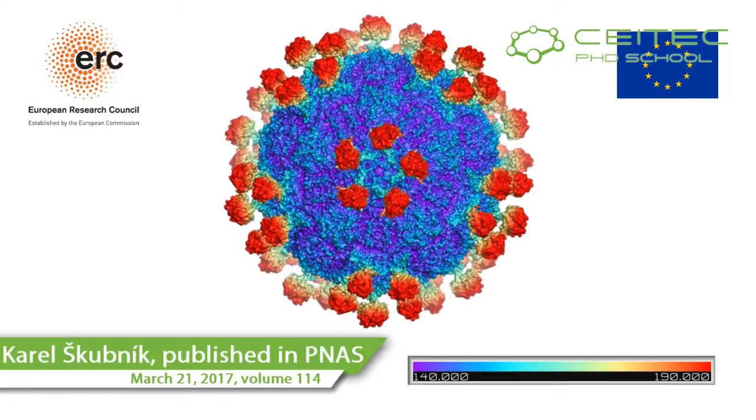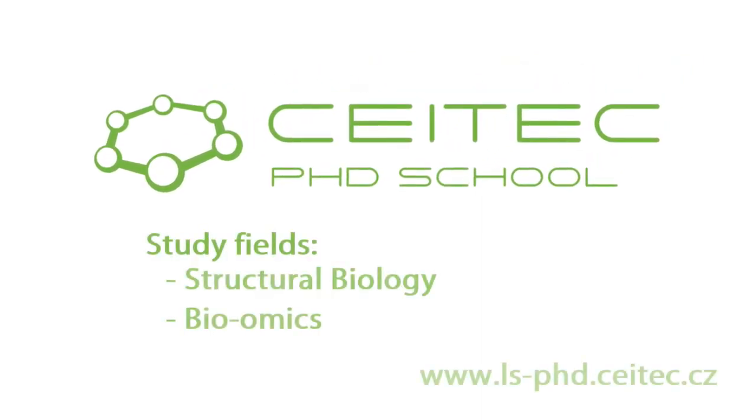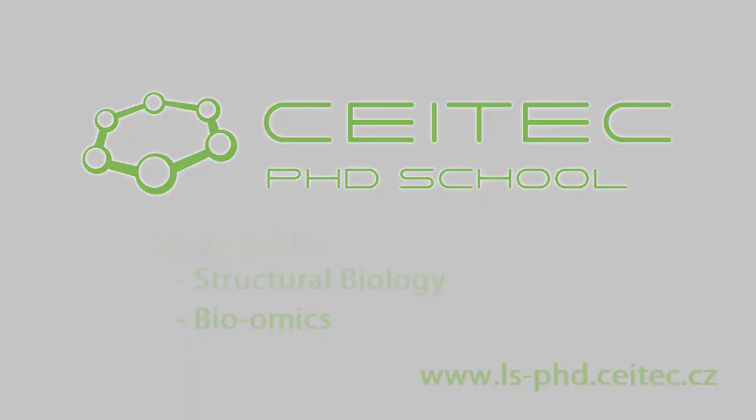I decided to study at CETEC because I will gain experience in working with the electron microscope Titan Krios, and we have very much experience in working with it here. Thank you.